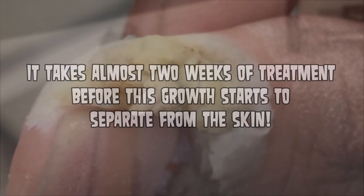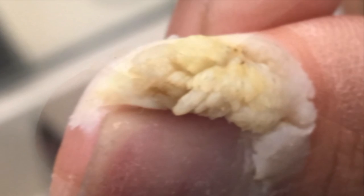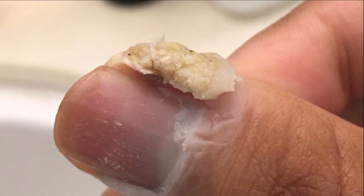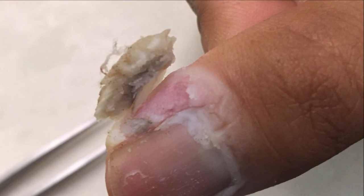So do you think this is some sort of ingrown nail? Is it a wart or cyst? Maybe a callus? I don't think it would be an ingrown hair based on its position.